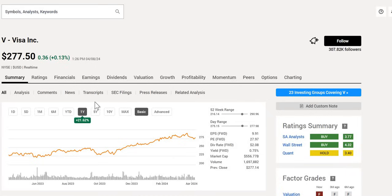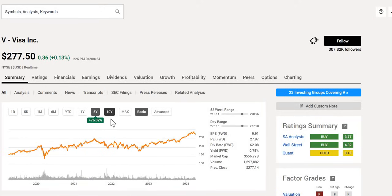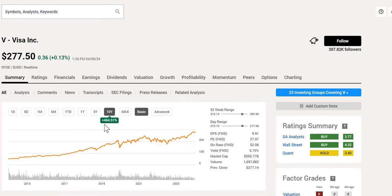Straight away, when we look at the historical performance of this company, they are up 22% over the last year — a very strong performance. Over the last five years, up 76%. And when we expand to the last 10 years, very solid performance for any portfolio, up 465%. Bear in mind, whilst they don't have the largest dividend at 0.75%, these results don't include reinvesting those dividends.